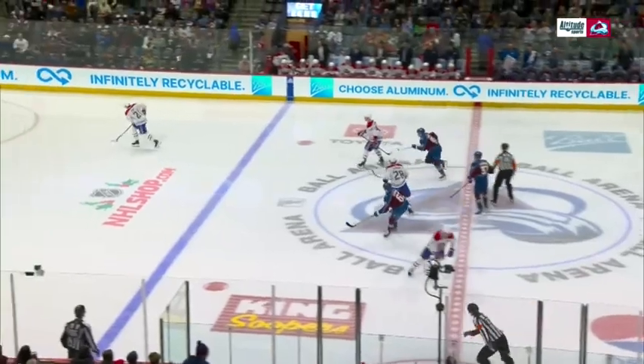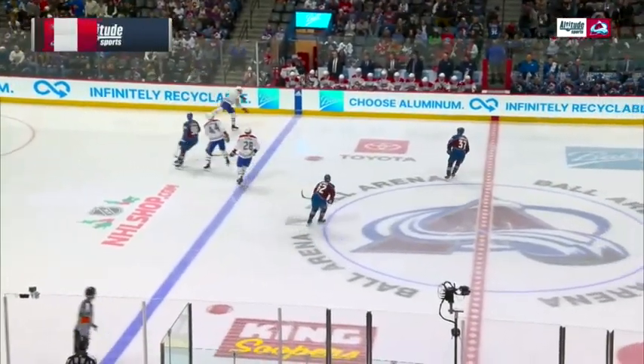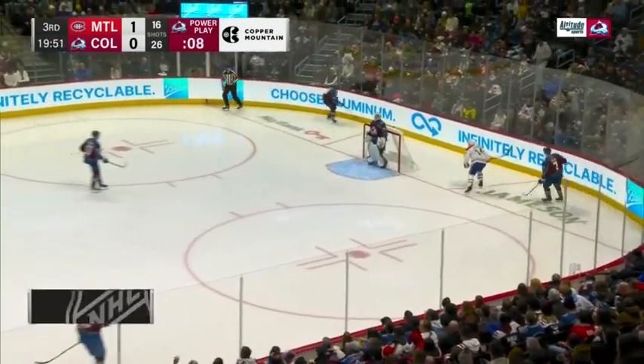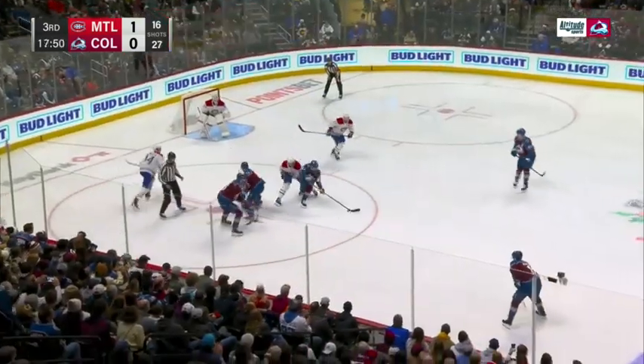That defensive zone play — I just love watching that growth in this game. As the Habs win the draw to begin period number three. Just nine seconds to go on the Avalanche power play — that's a penalty score to go earlier in the game.